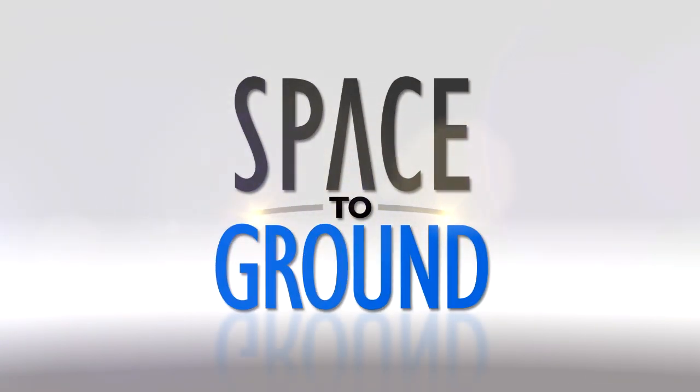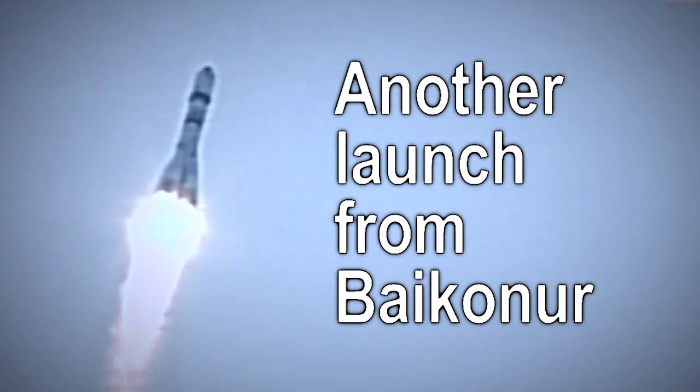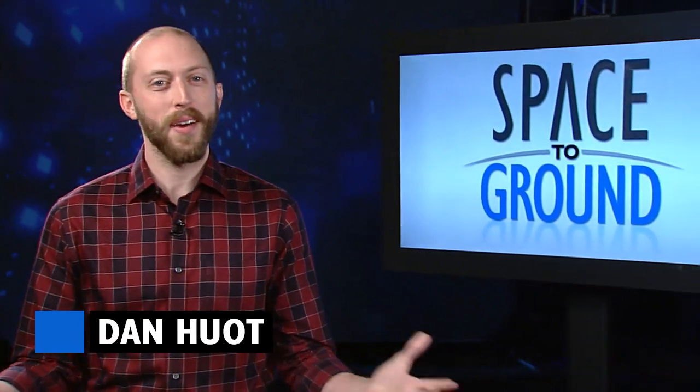Houston Station on Space to Ground. Another launch from Baikonur. Welcome to Space to Ground. I'm Dan Hewitt. There was a summertime delivery to the space station this week.